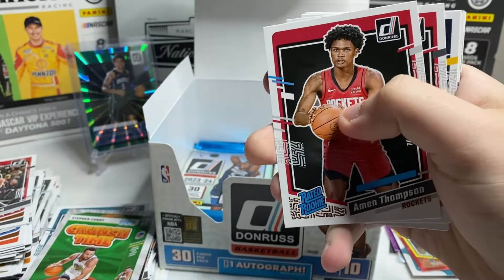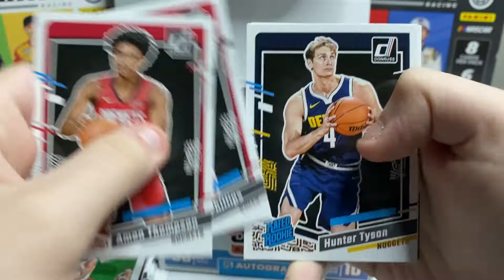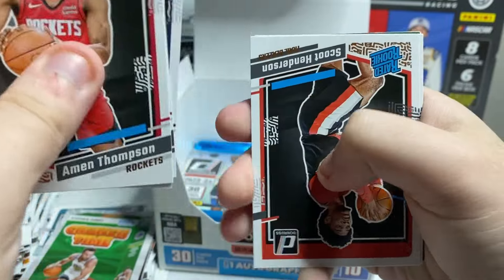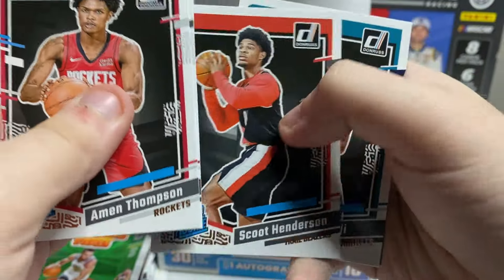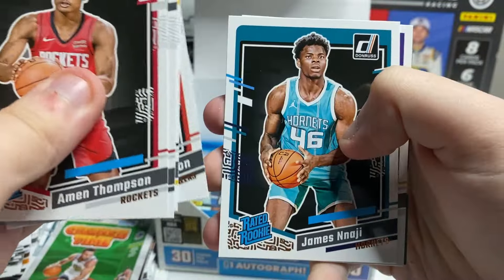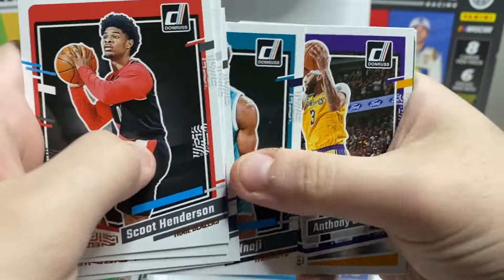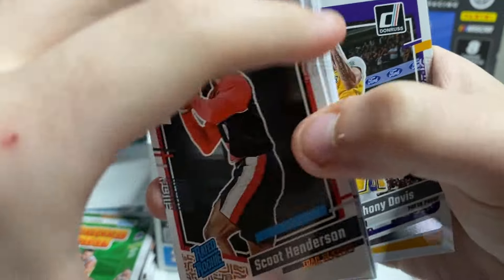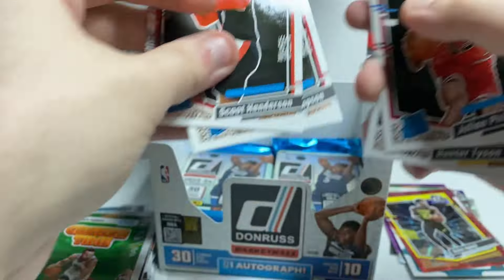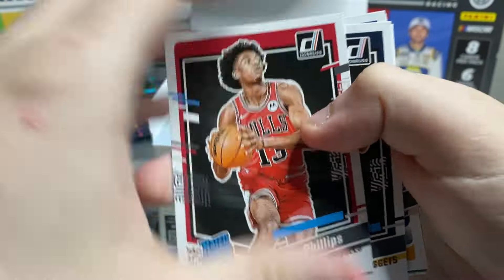Alright, through the base. Amen Thompson — there we go. Phillips, Tyson. There's Scoot! Press proof? No, it's not — just looked like it for a second. Nice Scoot base. James Ange, press proof Anthony Davis. Like the Scoot and the Amen Thompson — going to pull them over here.